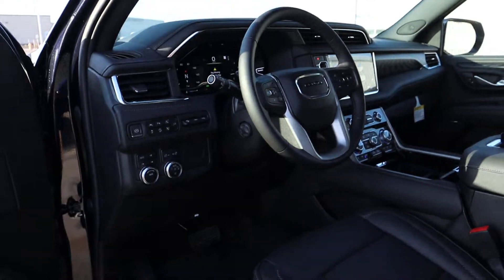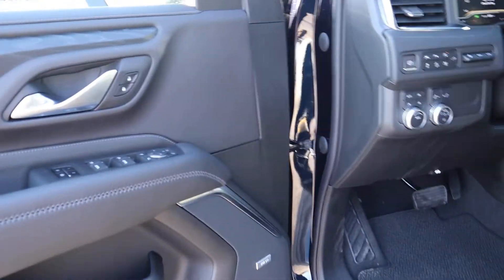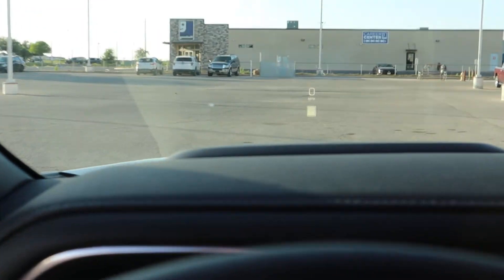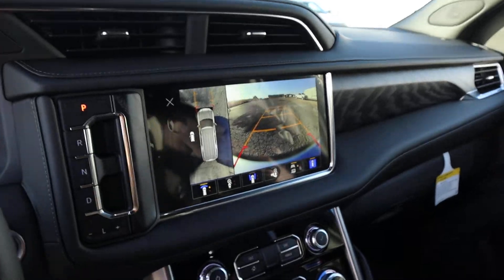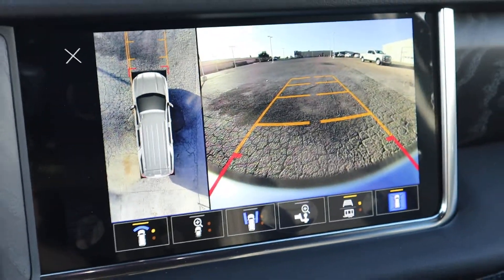Heated steering wheel. Bose surround sound. The mirrors go in. I don't know if you can see that on the camera, but you'll see the digital gauge. 360 — I've got the door open, so... 360.